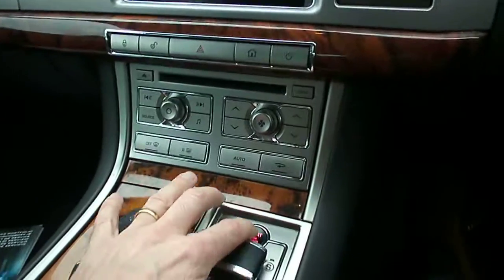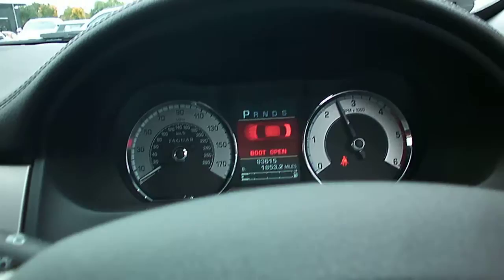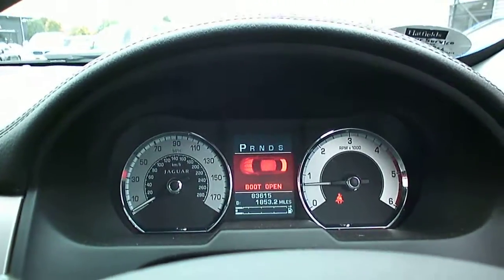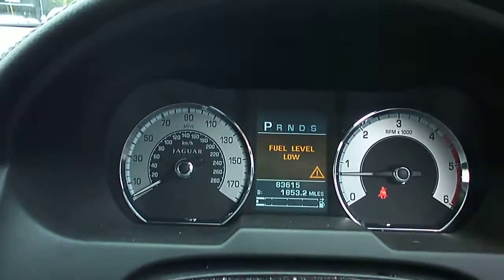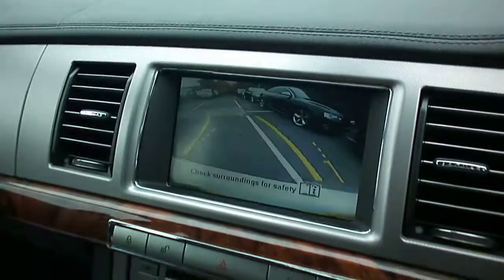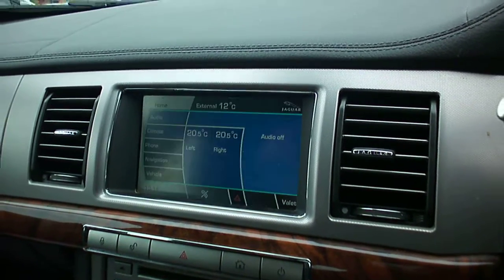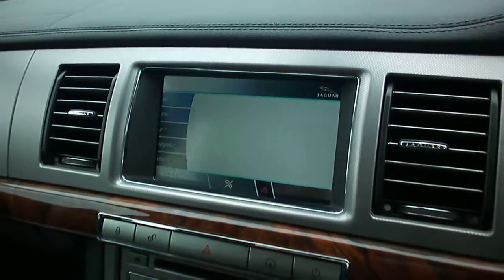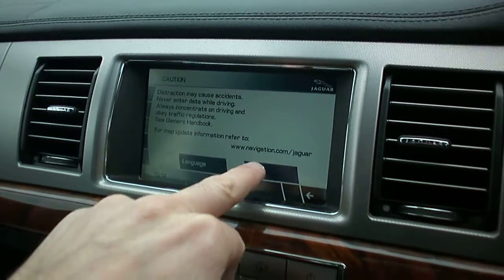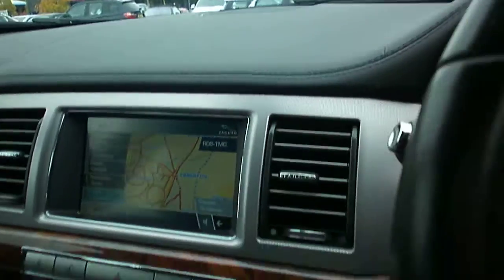Moving inside, we have two keys. I'll start the car up — starts up nicely, sounds very sweet. Obviously I've left the boot lid open. 83,615 miles, low fuel level. The car has got a reverse camera, and we have satellite navigation as well — let's make sure that all works. That's all there.